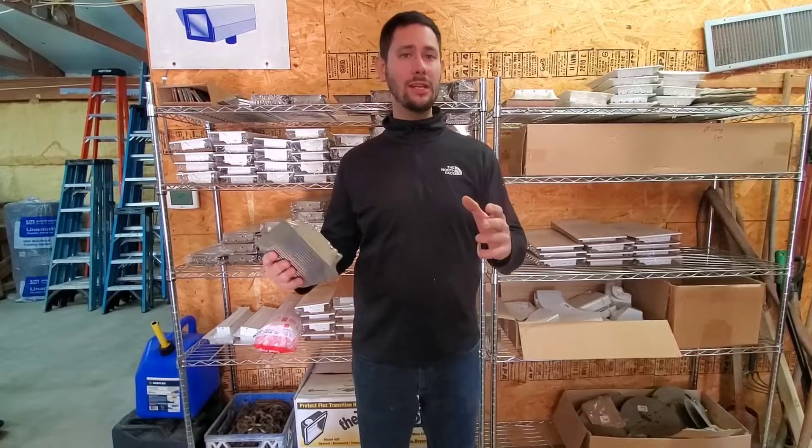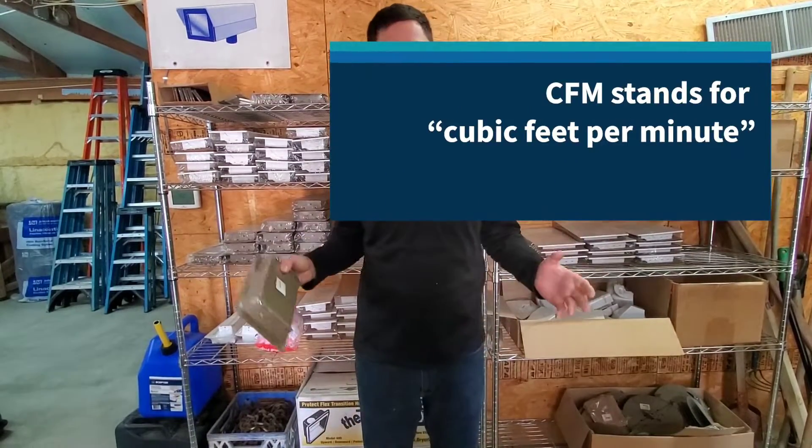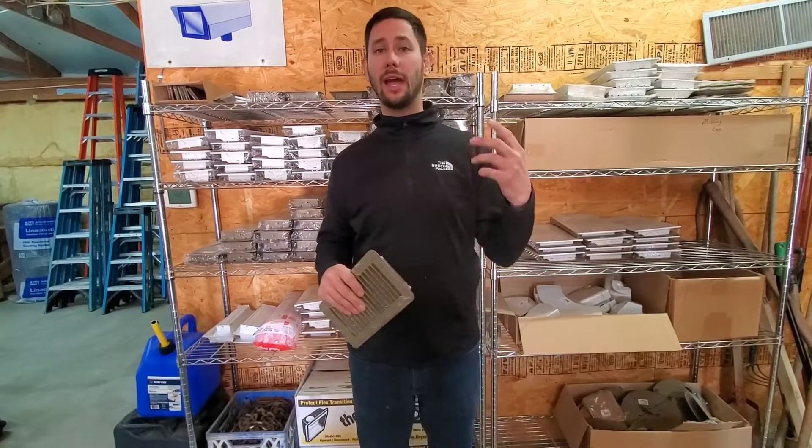You do need enough vents. The reason why is because your unit is rated in CFM per ton — cubic feet per minute — and it needs to exhaust a certain amount of air. It also needs a certain amount of static in the duct so that it has good performance and good efficiency.